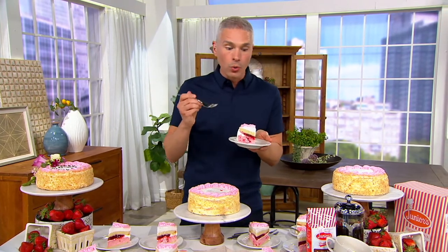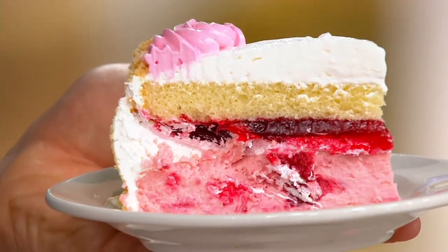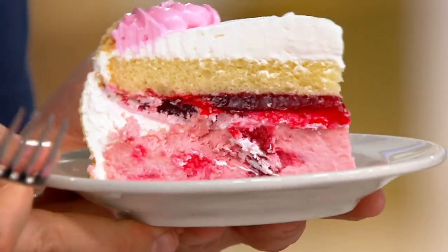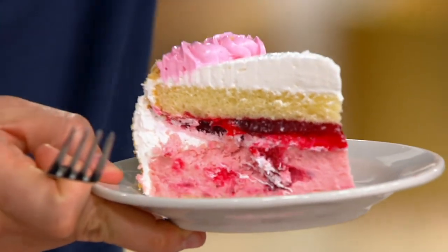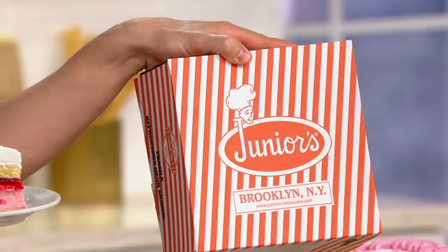Everybody at the table says, "I want a slice of that." Now, what I love about this is that this comes directly from you and from the bakery in that beautiful Junior's Cheesecake box — that famous box that we all know and love and wait for. And it delivers anywhere in the country.